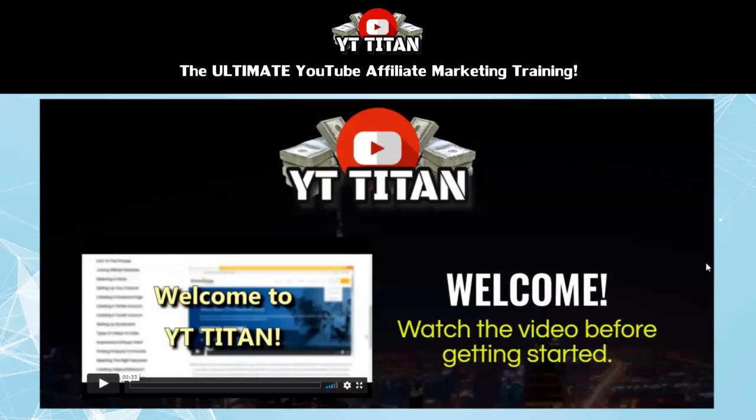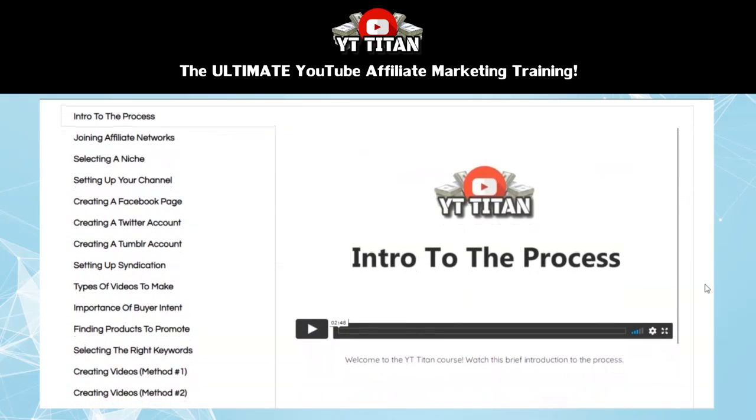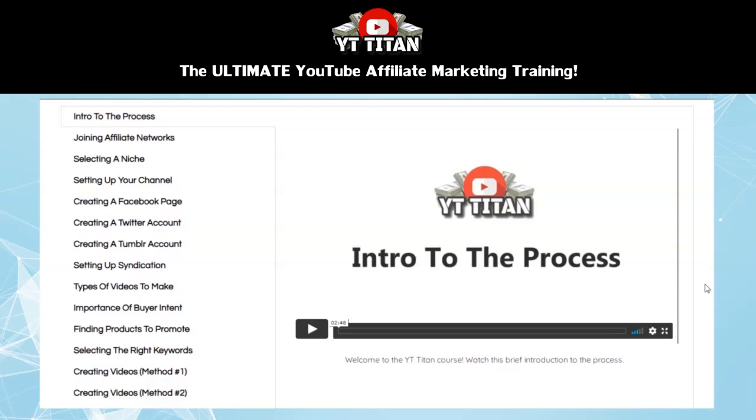So let's take a look inside of the YT Titan course. Here's a look inside the training section of YT Titan. The very first module is an intro to the process — just a brief introduction that introduces you to the system that you're going to be following throughout the course.